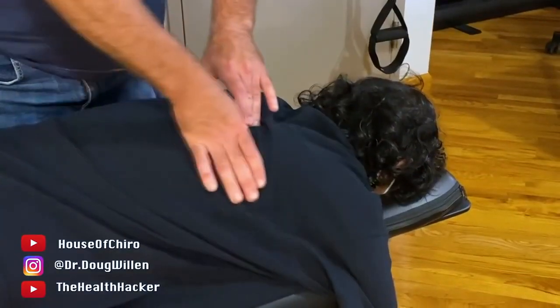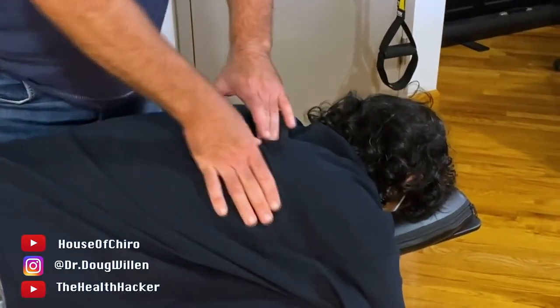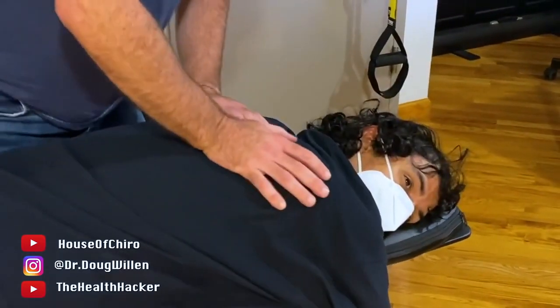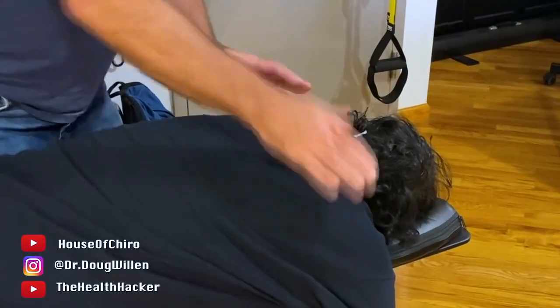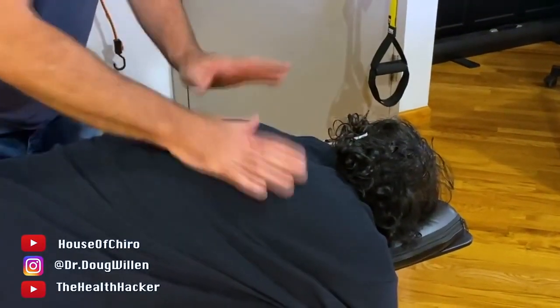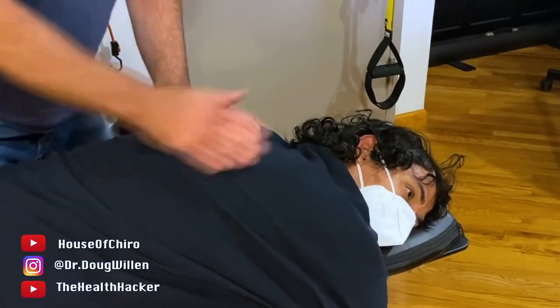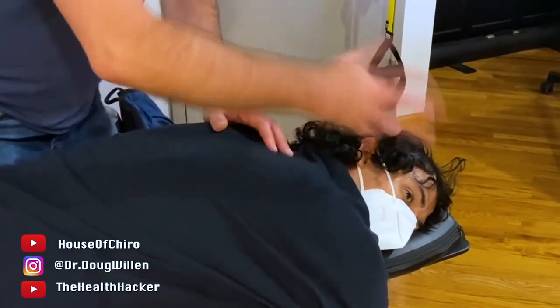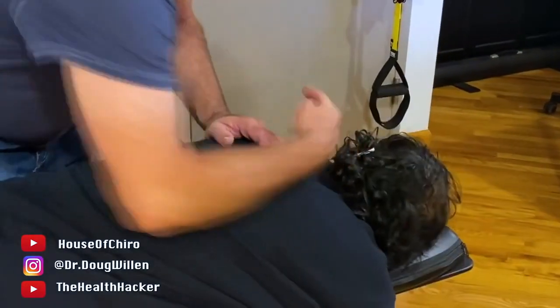Turn your head all the way to the right, and then all the way to the left side. Which side is tighter? It's more difficult to turn this way. Reach up and touch the spot — 10 is very painful. It's like eight, nine. It's like a good pain. I know what he means — it's therapeutic pain.